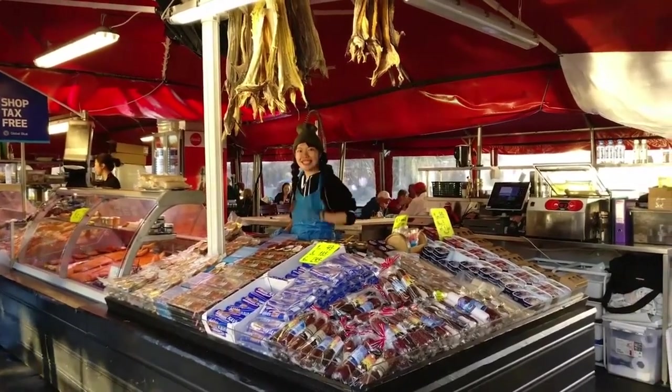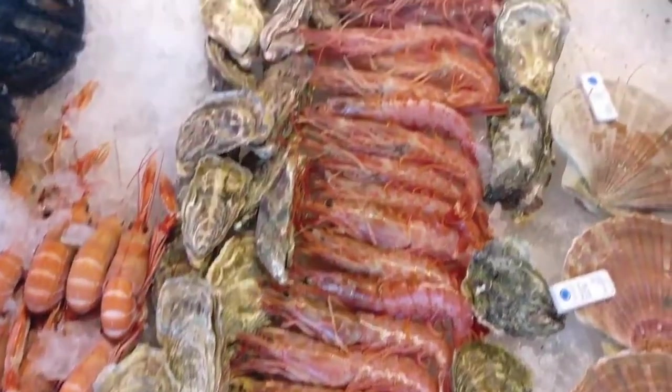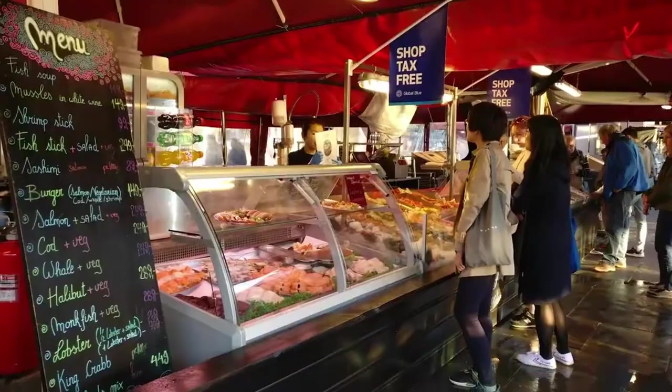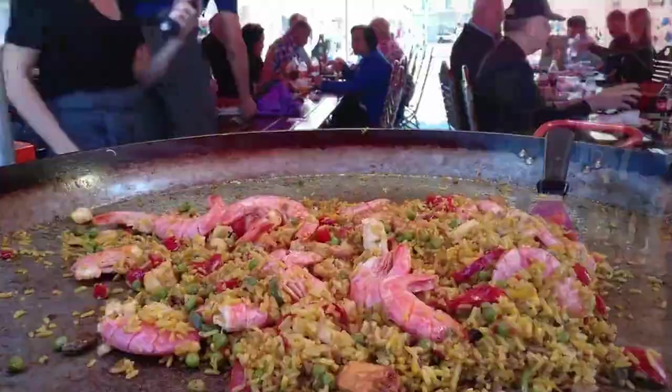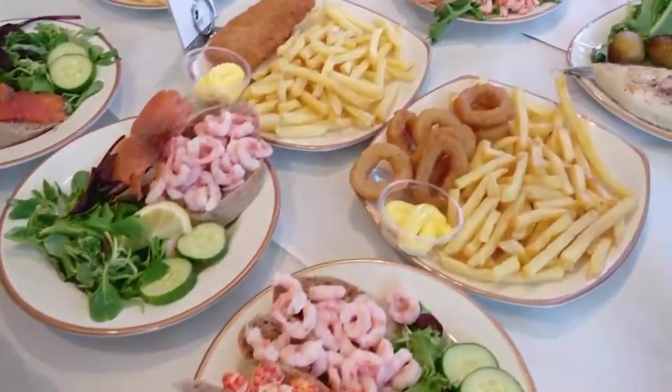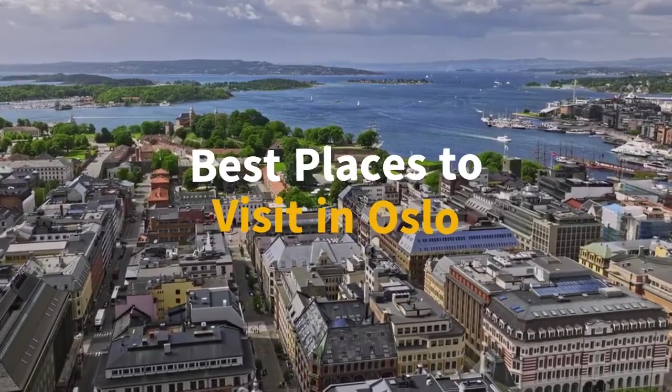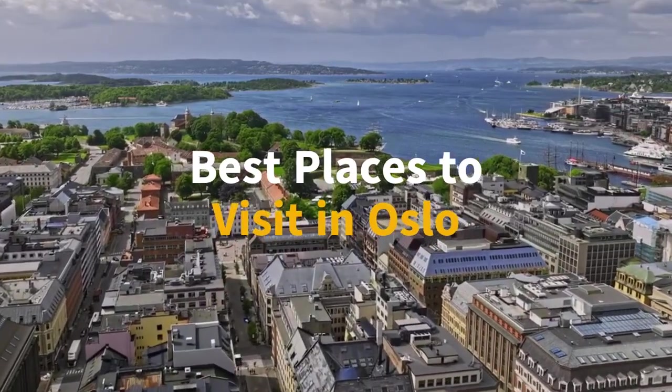No visit to Oslo would be complete without indulging in its diverse culinary offerings, from traditional Norwegian dishes to international delights, all influenced by the city's coastal location. Oslo truly offers a dynamic tapestry of experiences, inviting travelers to uncover its layers of history, culture, and natural splendor. Now let's dive into the best places to visit in Oslo.